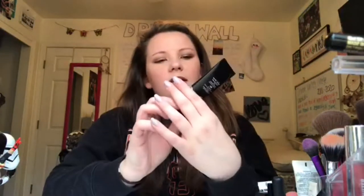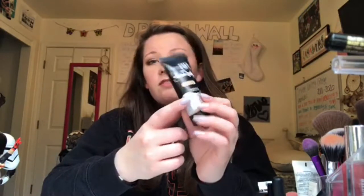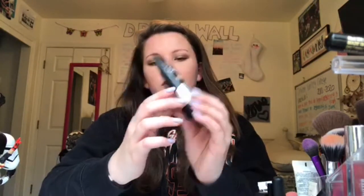Next is foundation. I use the Super BB Insta Ready Foundation in shade Light every day. And then I put the Maybelline Fit Me Set and Smooth in shade 110 on top after I'm done with everything.